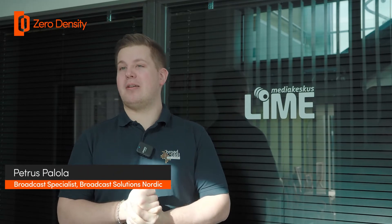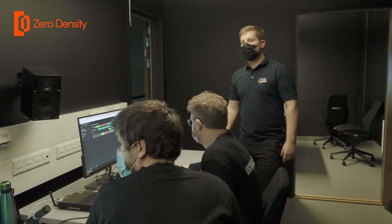My name is Petrus Palola. I'm part of the Broadcast Solutions Nordic team, and for this KPEdu project I have been the project manager and overall technology specialist.